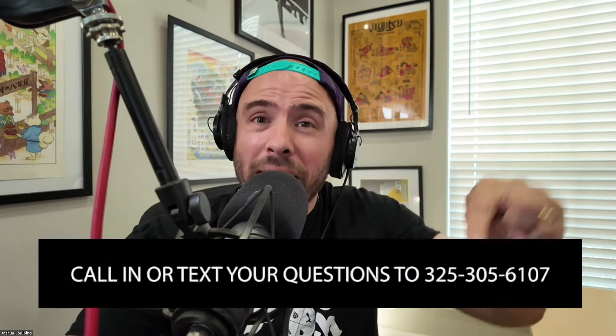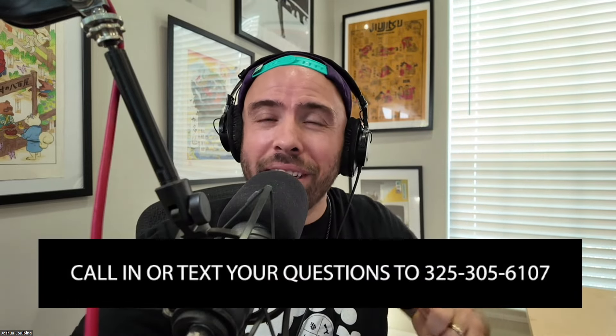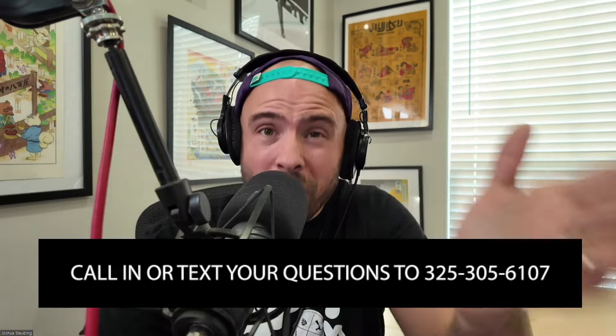John T, thank you so much for submitting that question. A final reminder: you can text 325-305-6107 and get yourself a $15 gift card, or call that same number and get $25 to kegconnection.com — just for us to hear your voice. Our last question of the show is a voicemail from our buddy Logan from Waco.